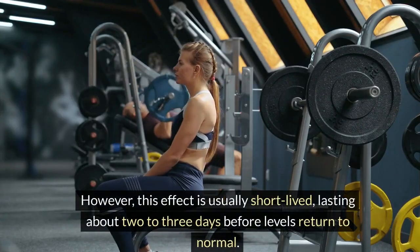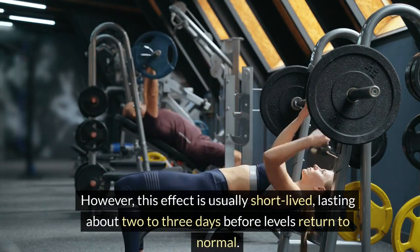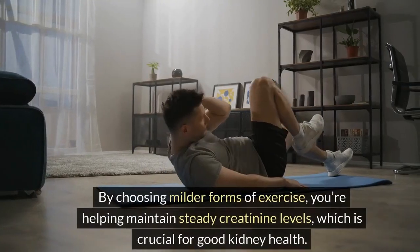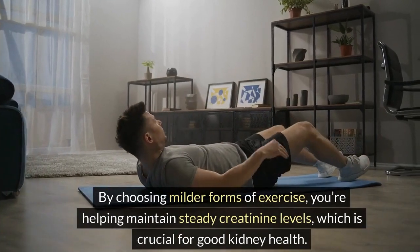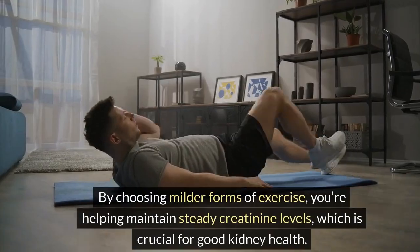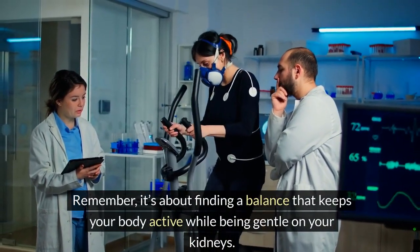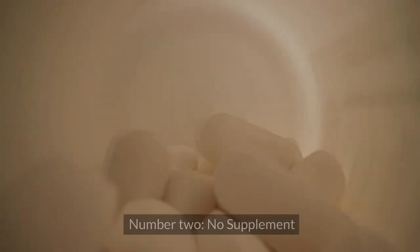However, this effect is usually short-lived, lasting about 2 to 3 days before levels return to normal. By choosing milder forms of exercise, you're helping maintain steady creatinine levels, which is crucial for good kidney health. Remember, it's about finding a balance that keeps your body active while being gentle on your kidneys.